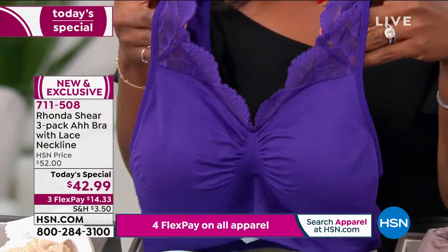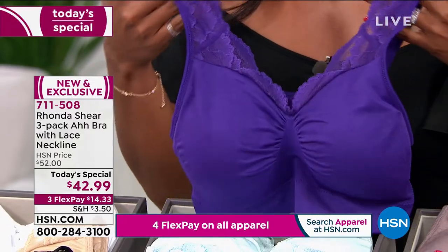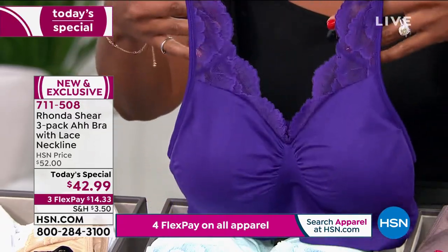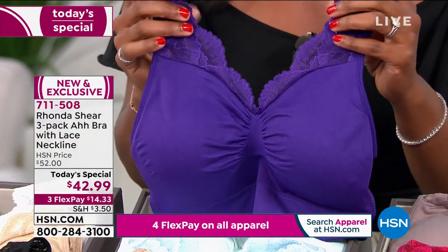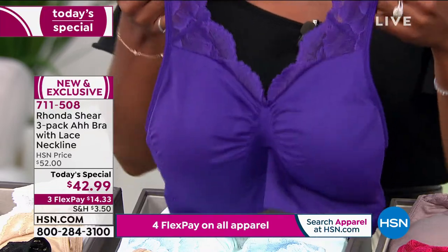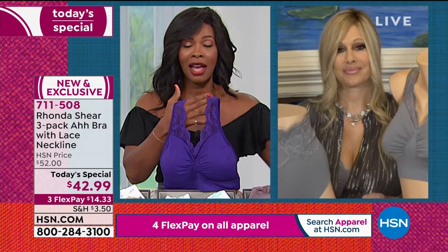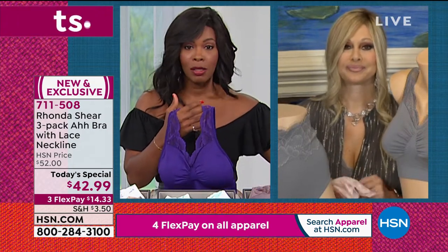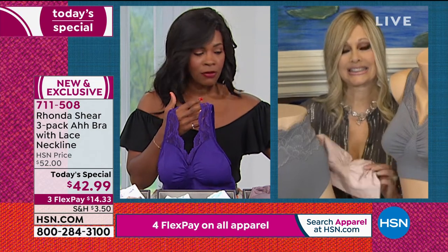A lot of times we think of lace as special occasion, but this is your all-the-time, everyday bra — just as beautiful on the outside as you want to feel on the inside. I want to make sure you go for it, particularly if you want the purple, chocolate, and black combination, because we've already lost some sizes in this one.